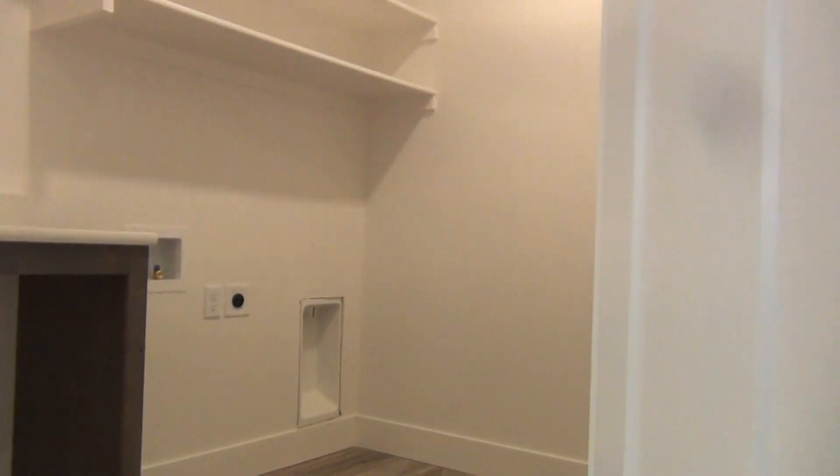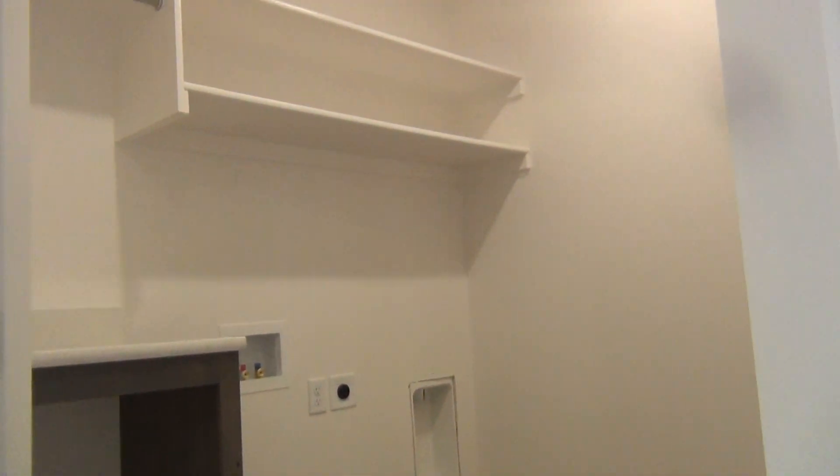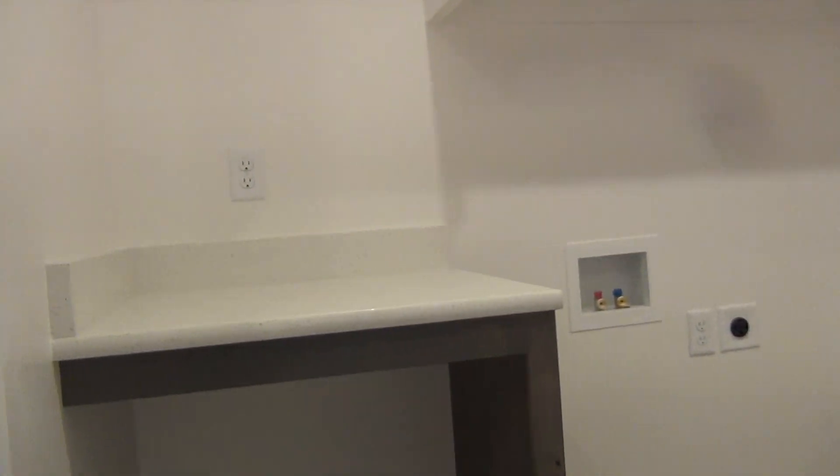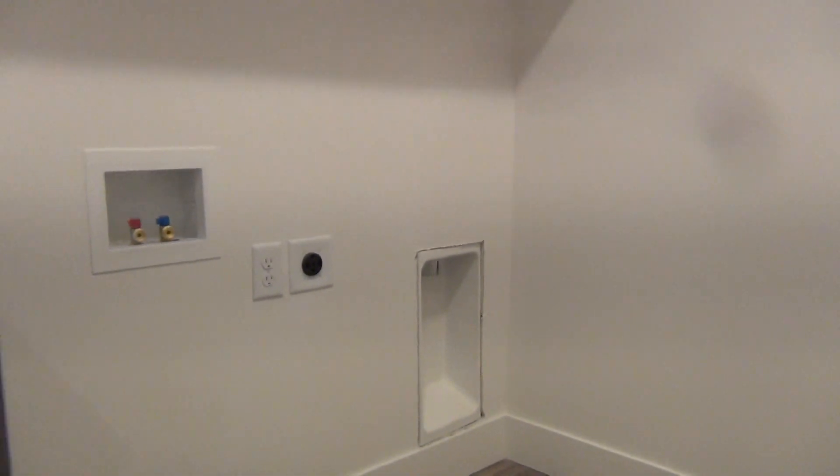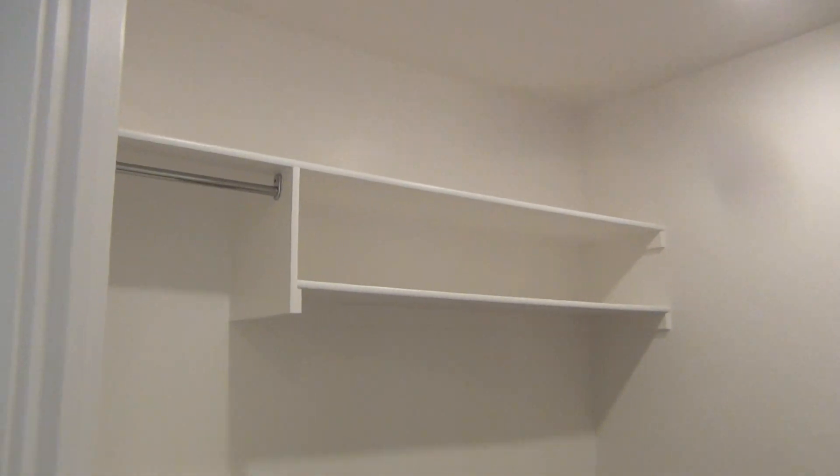This is actually the laundry room. It has two surfaces for folding laundry, washer/dryer hookups, as well as overhead storage.